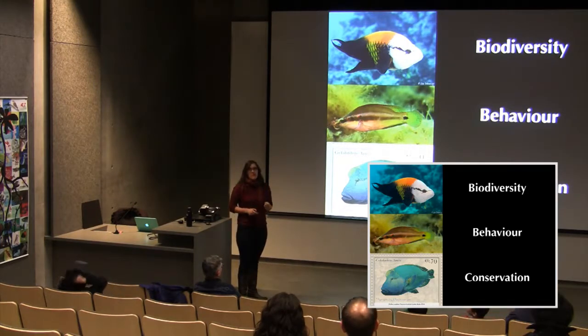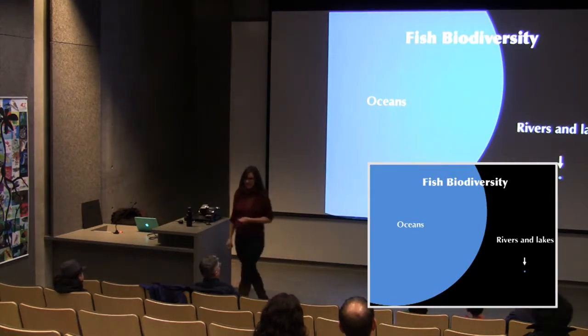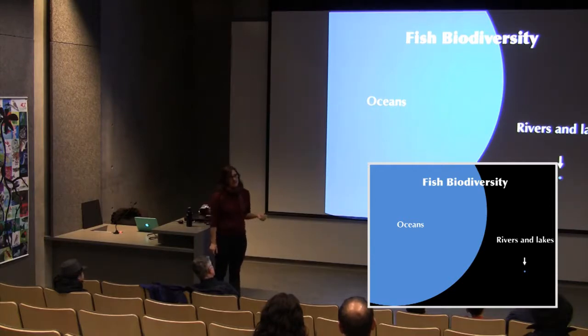The first topic is fish biodiversity in general. When we talk about biodiversity, we usually mean number of species. There's a striking contrast in habitat: the oceans are about 10,000 times bigger than all the freshwater rivers and lakes on Earth combined — not a surprising fact on its own.